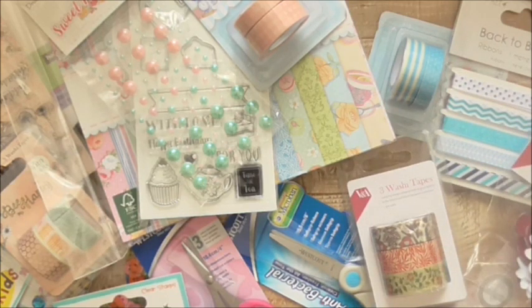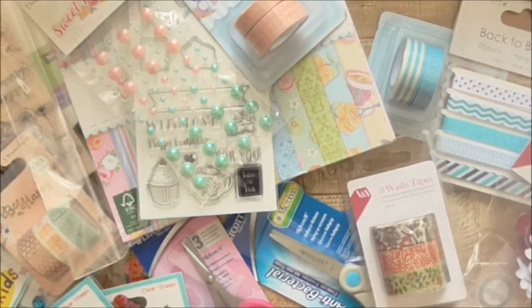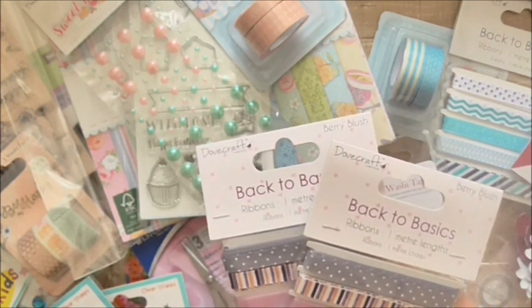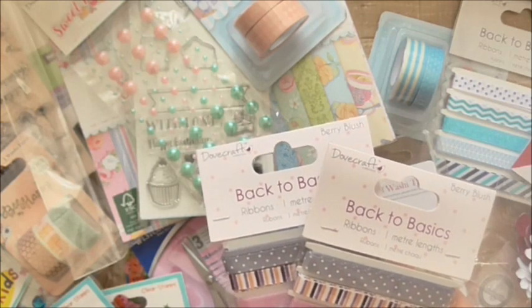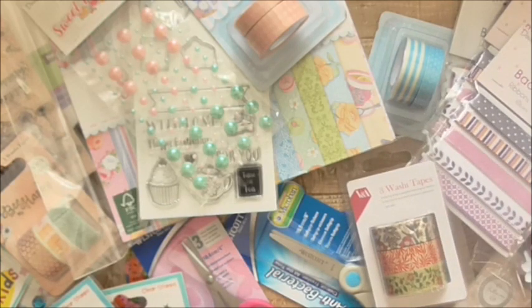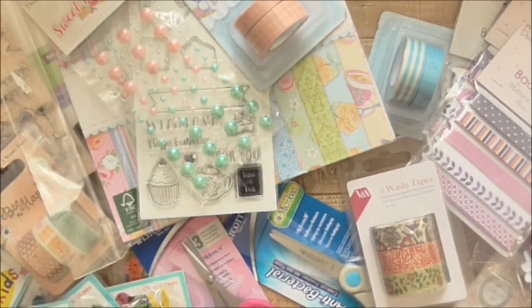Then I've got some more WizKids bits — there's a Ballerina, and it's 50p for all of these stamps. Some more Back to Basics ribbon — I've got two packs of this one, the purple one. This is going to have been a pound — the Berry Blush ribbon pack. And then the WizKids pegs were 20p. The pack for 20p — you can't go wrong.